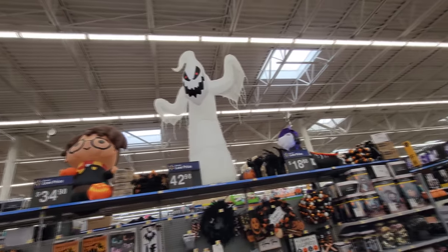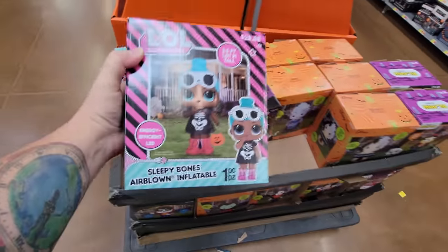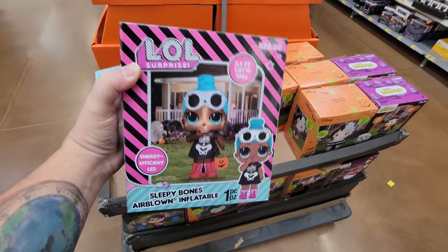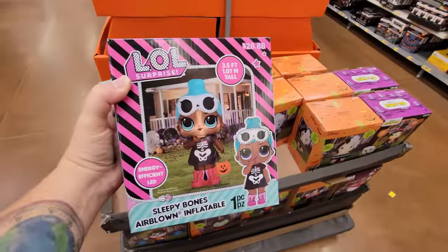There's a couple of them up here — this is not all they have. I did notice some in boxes right here and then there's some more in the other aisle, and a lot of times there's even more back in the garden center, so we're gonna check it out. The first one is this one — LOL Surprise, it's called Sleepy Bones. Apparently it's an LOL doll dressed up like a skeleton. Oh my gosh, look — she has pink bunny slippers! That's awesome.